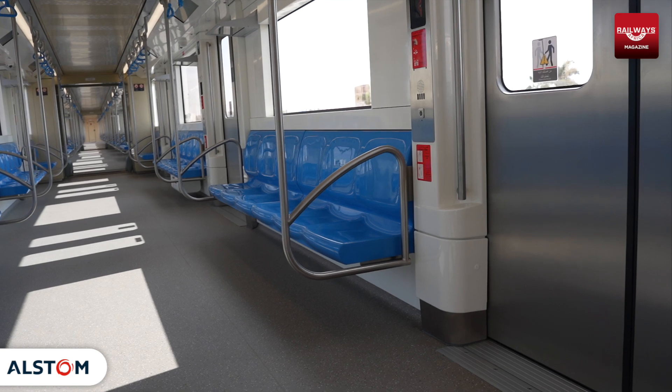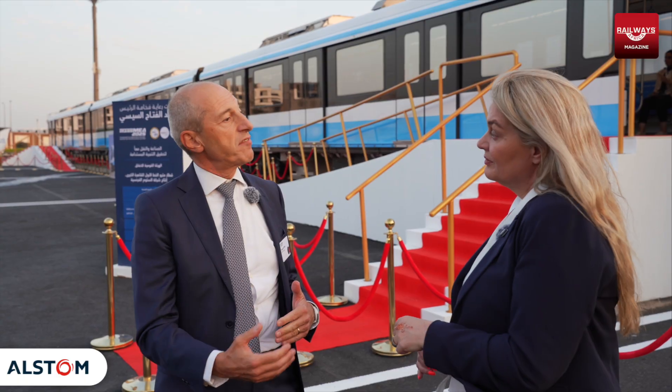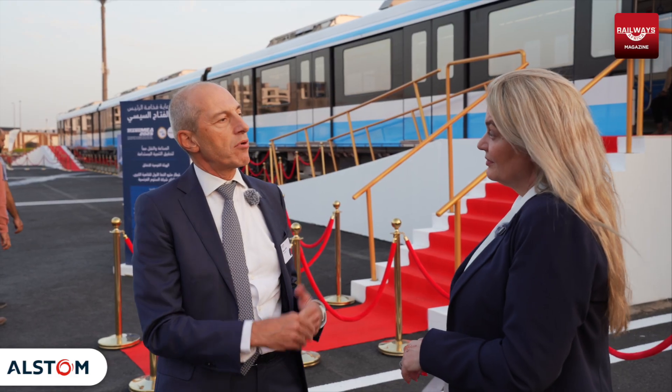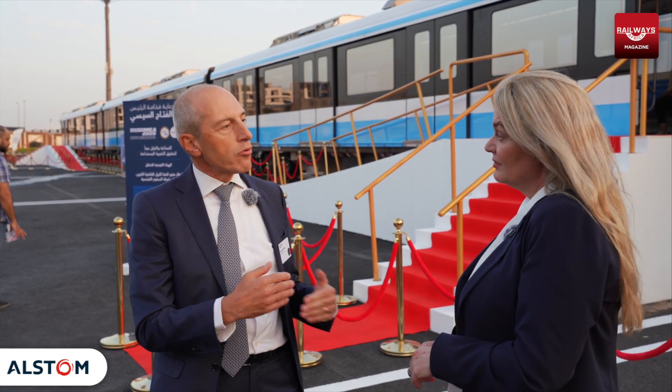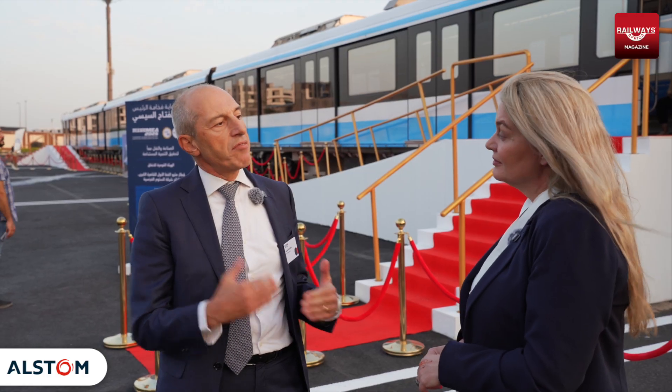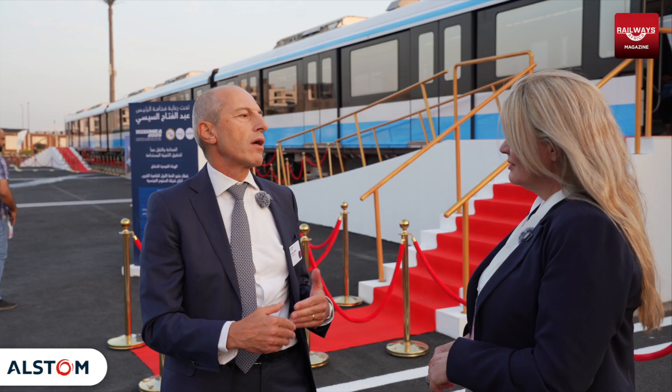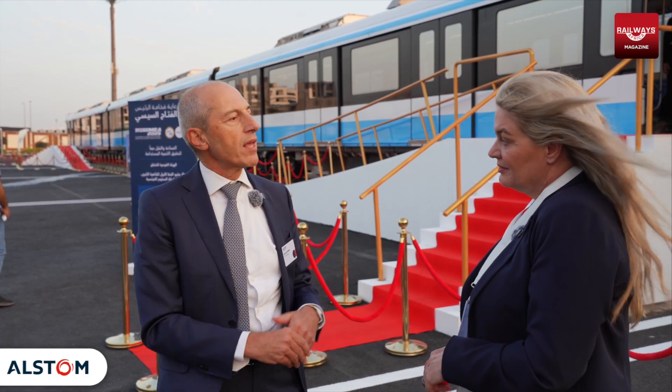We are also introducing the latest technology in terms of preventive maintenance. The train has a system that communicates with our cloud, giving data about how the train is running and giving indication to the maintenance team about what needs to be maintained before anything happens. Our system, called the Health Hub, is a hub where all the maintenance data are collected — a kind of big data — which allows us to optimize as much as possible the preventive maintenance.